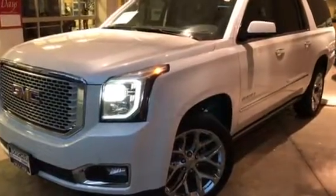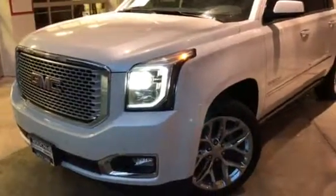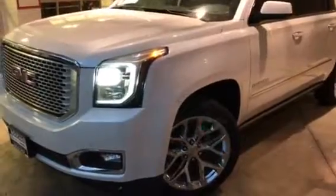This is Donnie Whited from ShapeView of GFC. Here's our 2016 retired demo Yukon XL Denali, with 22 inch chrome wheels and white frost exterior paint.